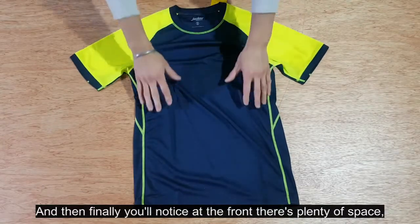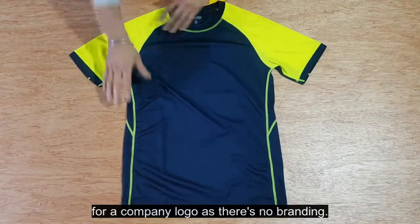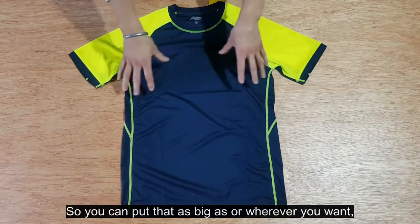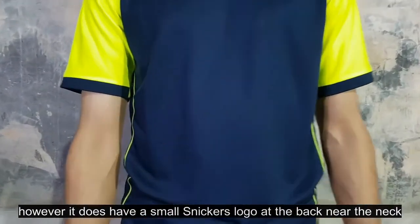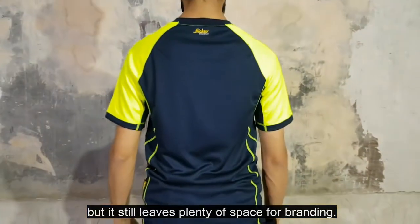At the front there's plenty of space for a company logo, as there's no branding — so you can put that as big as or wherever you want. It does have a small Snickers logo at the back near the neck, but it still leaves plenty of space for branding.